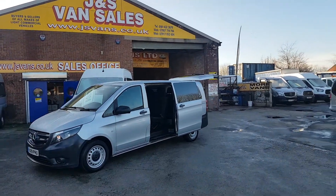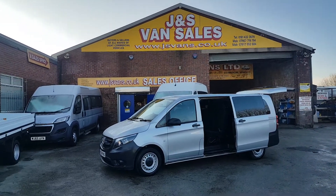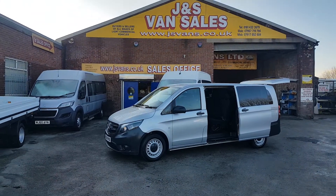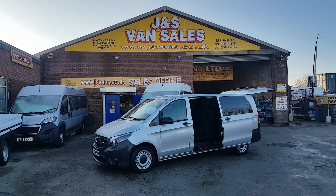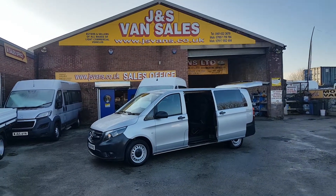It's got nine seats, rear heating, rear tempermatic, and the extra long wheelbase giving a bigger boot area. It also has the Mercedes warranty on the vehicle until 2022, so there's plenty of remainder warranty left on this one.